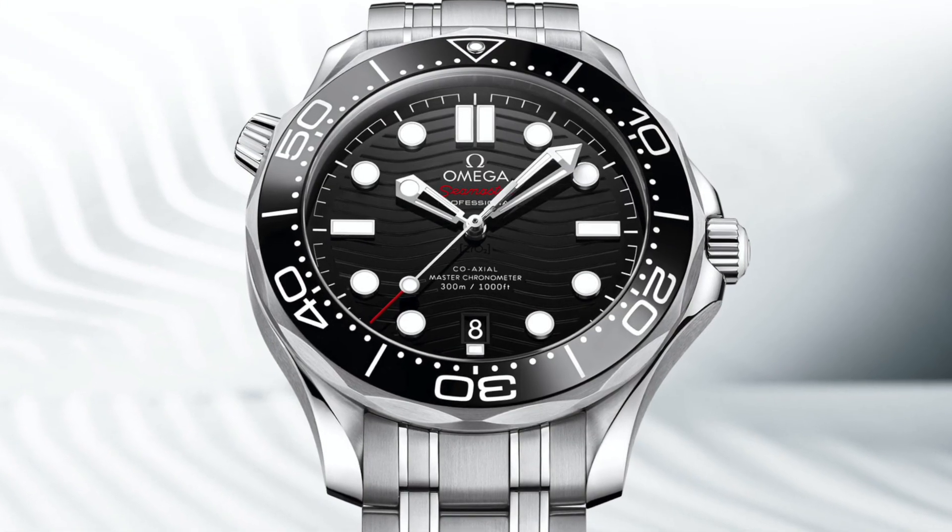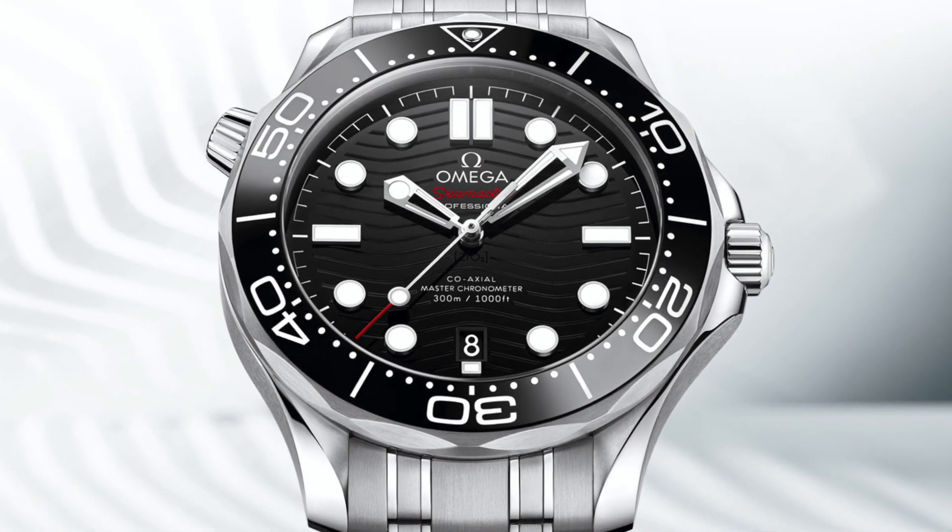I've got it on a rubber strap today so that I can show you the back of the watch more easily. On the bracelet you can't see it, but it comes with this lovely steel bracelet, and I'll show close-ups as we go.